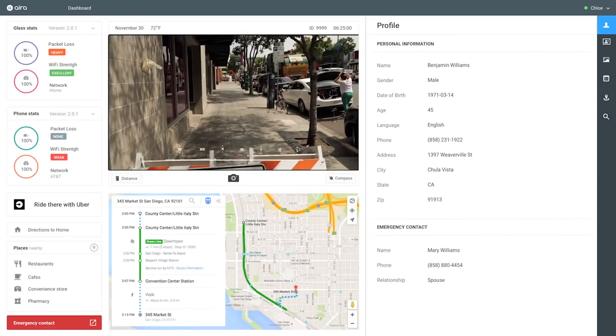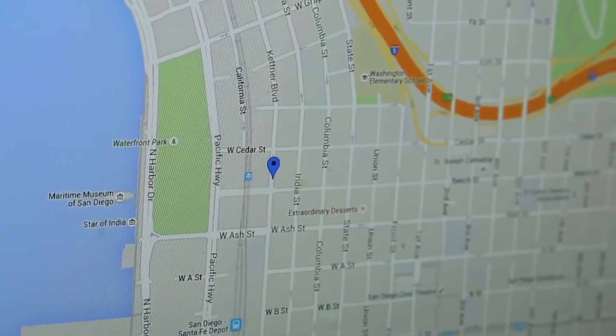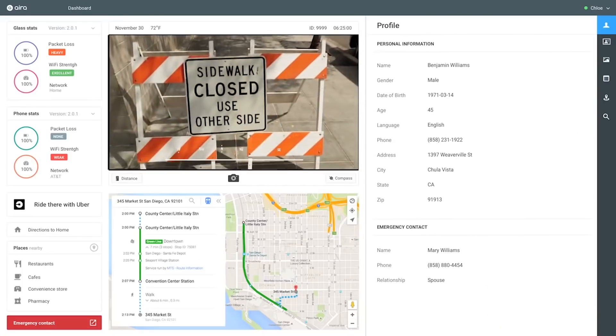These agents are all trained — they all go through a really strict screening process covering how to help direct a blind or visually impaired person, and how to describe things.